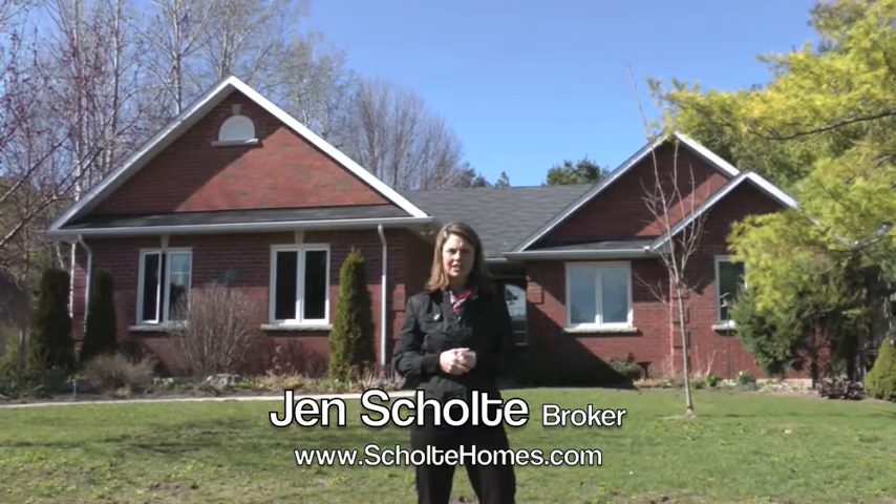You have access just across the way to the Ganaraska Trail. The property itself is just shy of an acre and the home was built by Altimlock, a custom built home with lots of great features. Come on in and we'll have a look.